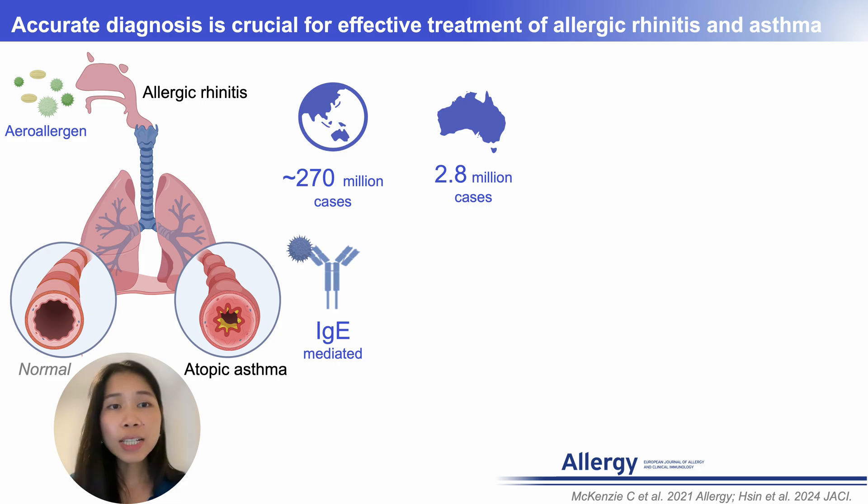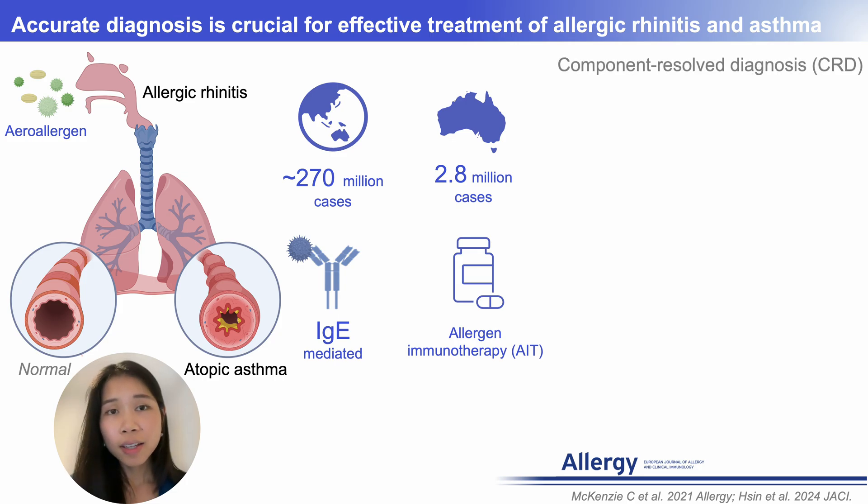However, first-line diagnostics like skin prick test and serum IgE measurements often struggle to distinguish primary sensitization from cross-reactivity, hence decreasing AIT treatment efficacy. Component-resolved diagnostics have the potential to improve accuracy, yet serum IgE-based CRD may not reflect the functional relevance of IgE on immune cells.